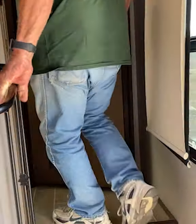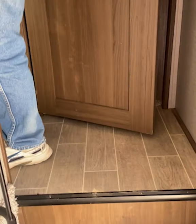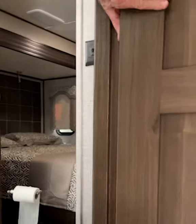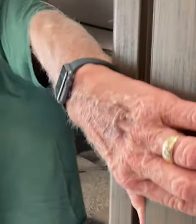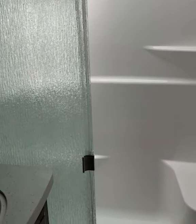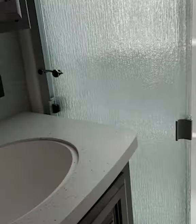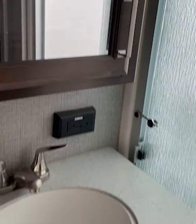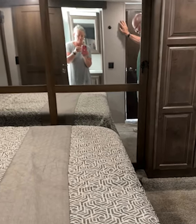Up the steps to the bathroom and bedroom. Very nice shower with a good quick-recovery water heater. There's a door that goes right into the bedroom where we have a king-size bed — nice and comfortable.